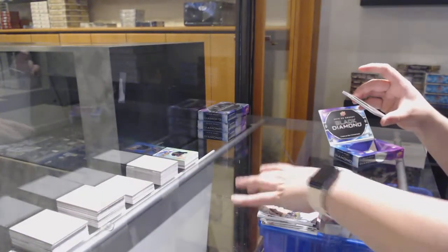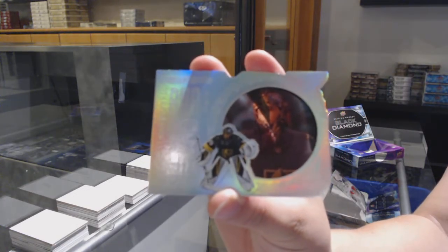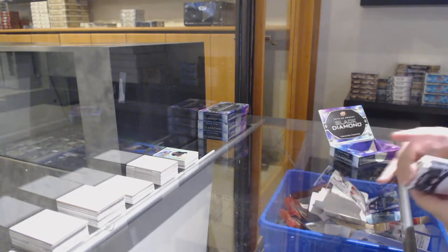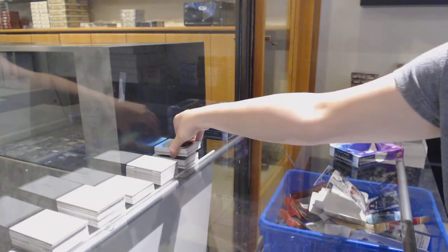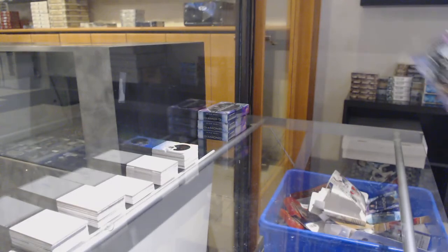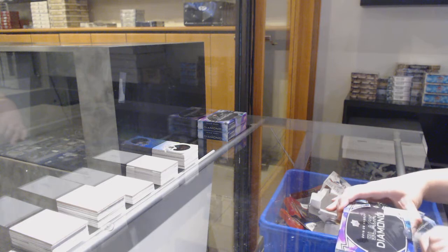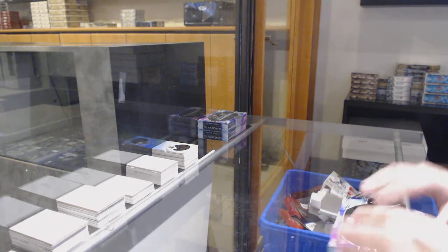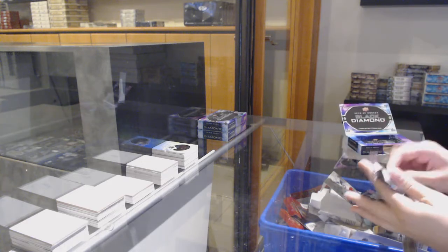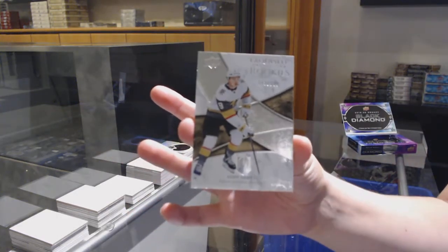And a Run for the Cup, number 99 for the Vegas Golden Knights, Marc-Andre Fleury. We've got an exquisite rookie number 299 for Vegas, Cody Glass.